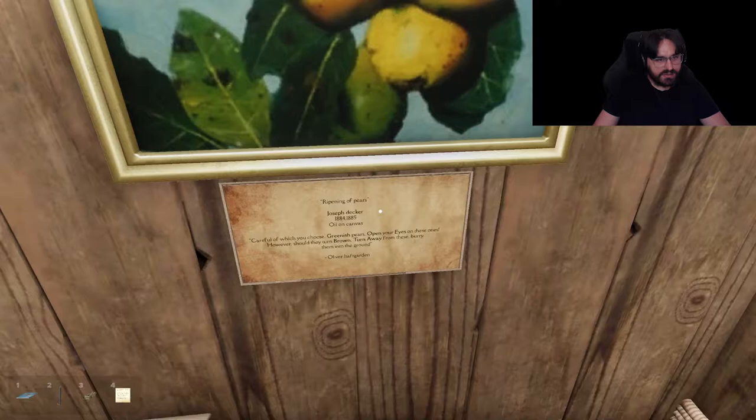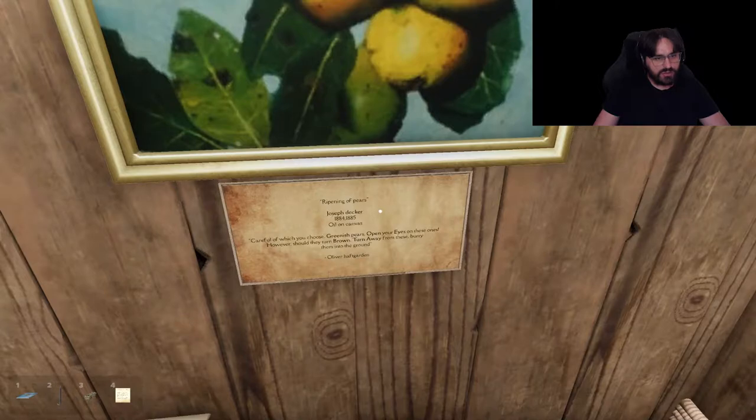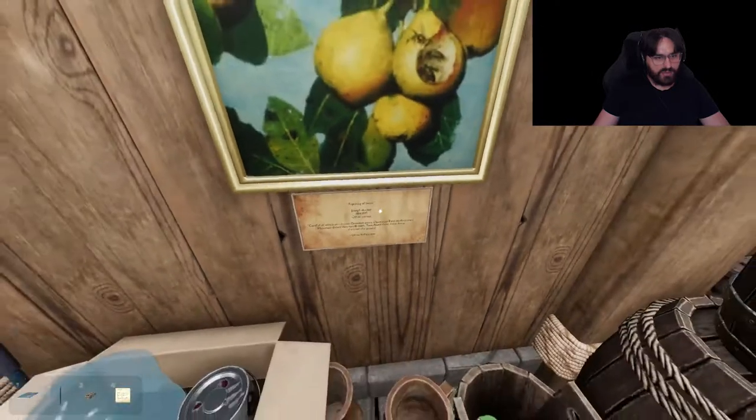'Ripened Pears,' Joseph Decker, oil on canvas. 'Careful of which you choose — greenish pears, always greenish pears, open your eyes on these ones. However, should they turn brown, turn away from these. Bury them into the ground.'